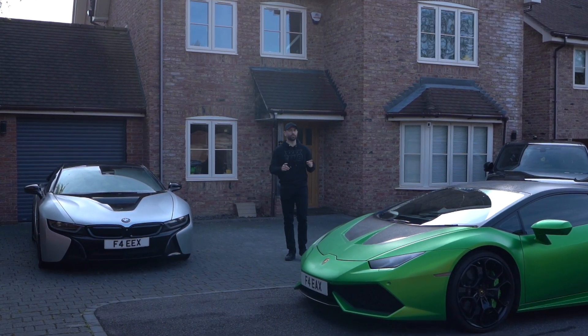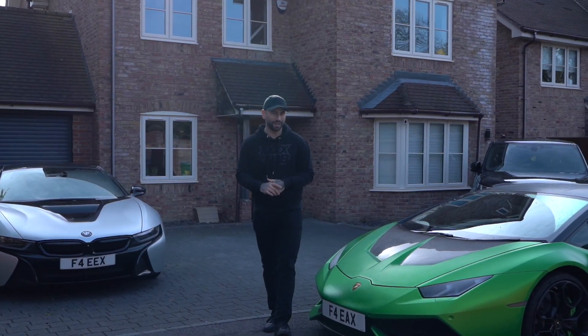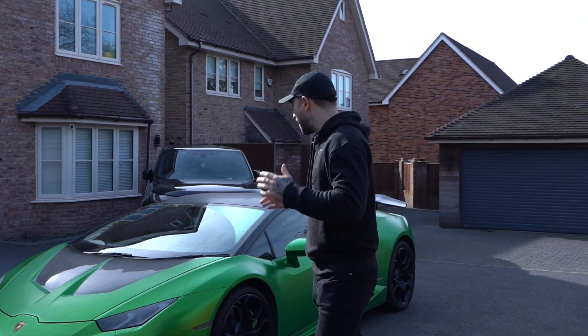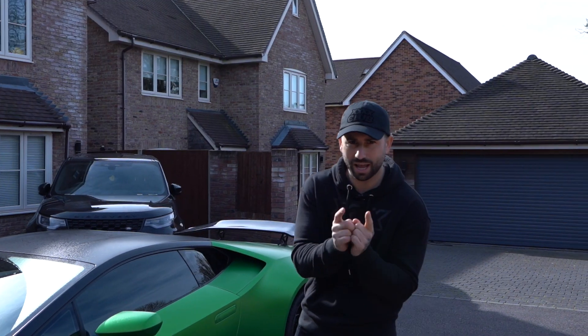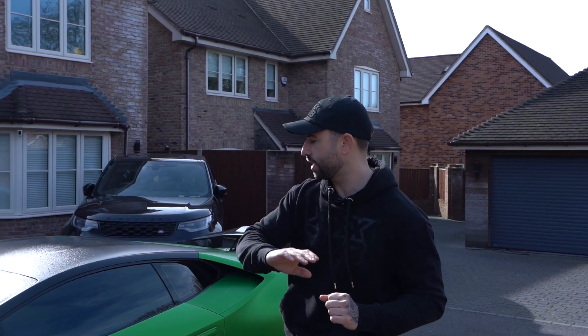Today we say bye-bye to the green of the Lamborghini. We are changing the colour — it's about a year old now, this wrap, and I feel like I need a bit of a change. So we're going to give this Lamborghini a full makeover: full colour change, brake calipers, door shuts and returns.